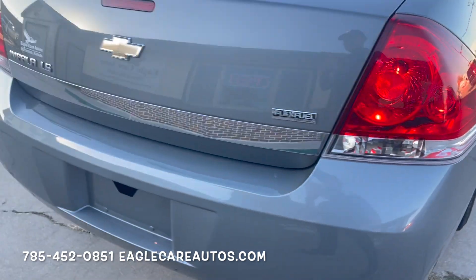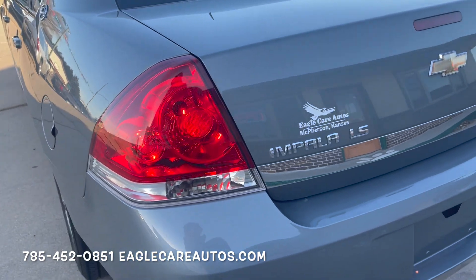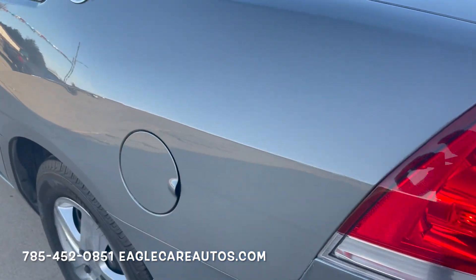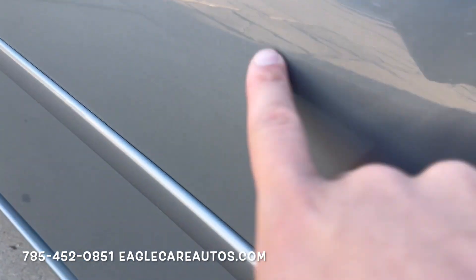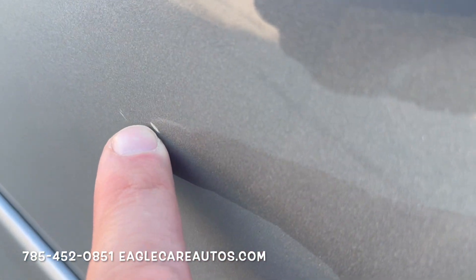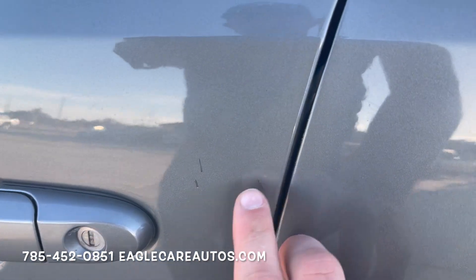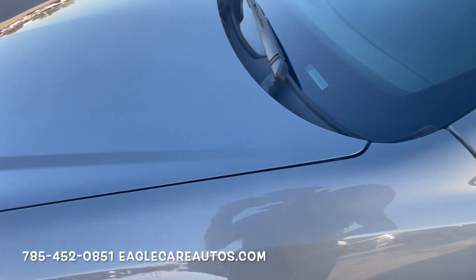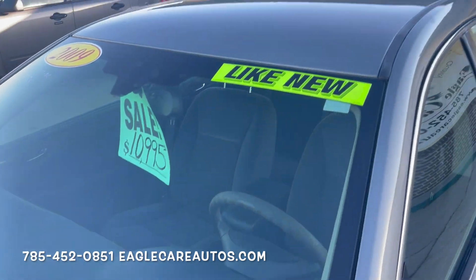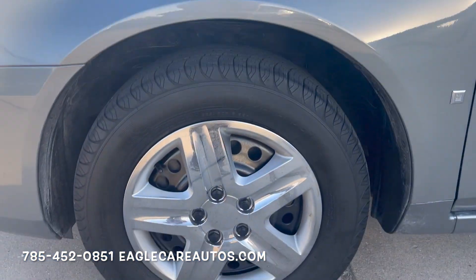The bumper and trunk lid are all in good shape. The driver's side looks good — one small little scuff right here, about a sixteenth of an inch long. A couple of light touch-up points right here from key scratches. The hood, the glass, the top end is all in good shape. No hail damage on the vehicle. It's sitting on excellent Michelin tires.